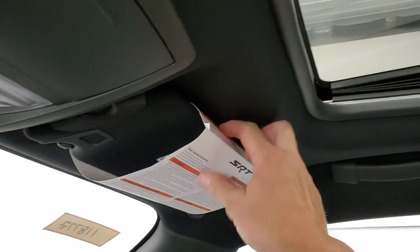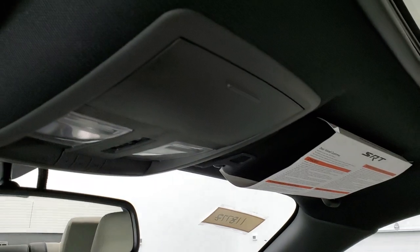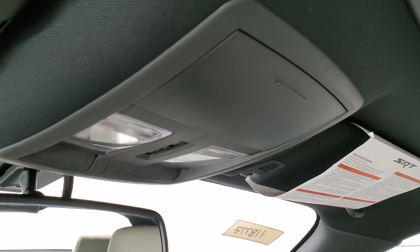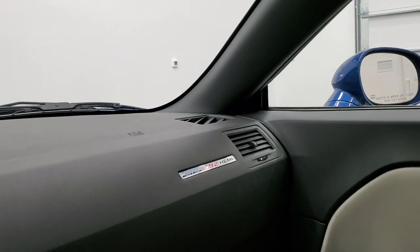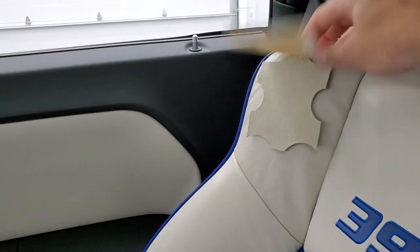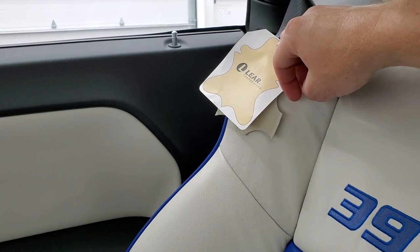Still has the old SRT tag on it from when it was brand new. Map lights, HomeLink buttons for your garage door, security systems, and lighting systems, and auto dimming mirror. It also has the leather care tag on the seats — so that's kind of a neat thing as well.